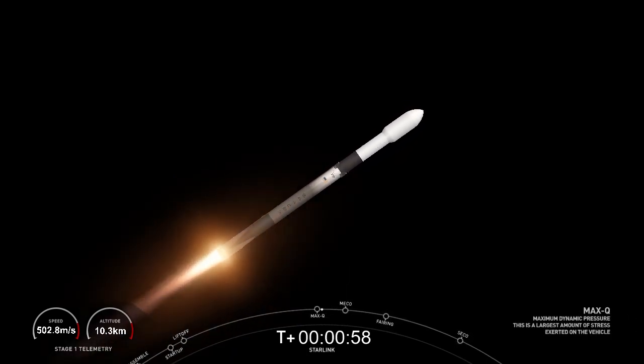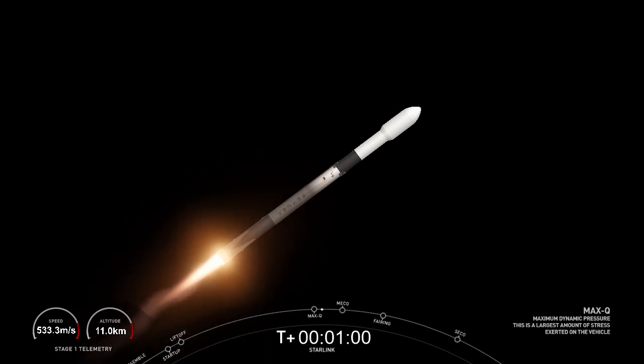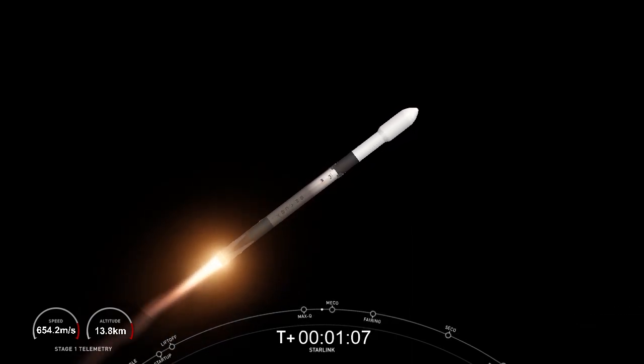Max Q. We did just pass through max Q. Now we will have three events happening in quick succession. First we will have main engine cutoff, or MECO, followed by stage separation, and second engine startup.